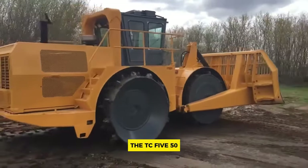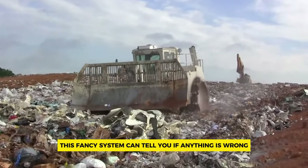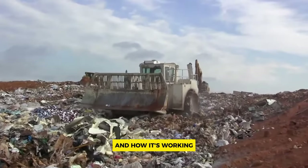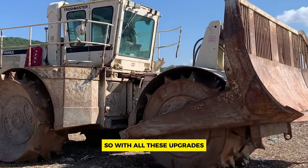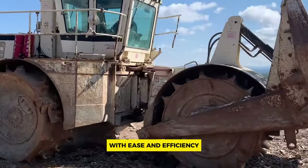The TC-550 also comes with an asset management system that can detect problems and uses GPS to track where the machine is and how it's working — like having a built-in mechanic keeping everything running smoothly. With all these upgrades, the Terex TC-550 is ready to take on any job with ease and efficiency.